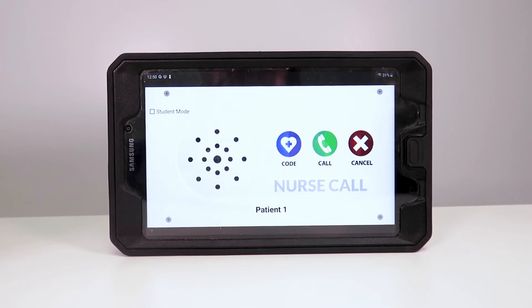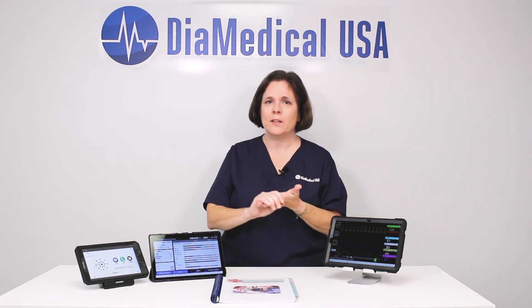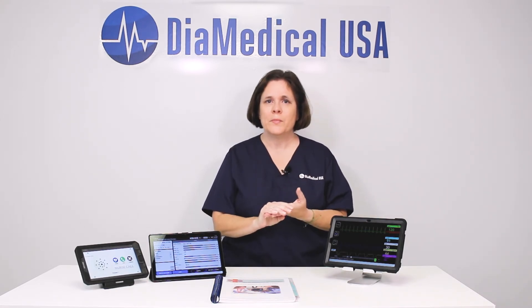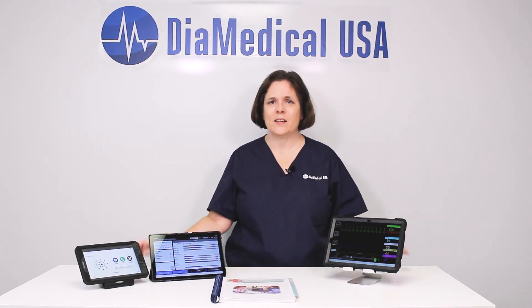The SimVS system also includes an innovative nurse call system. Instructors can send distinct alarm sounds for the patient call light, IV pump, and bed alarm to individual tablets. This requires students to prioritize patient care and delegate tasks accordingly.